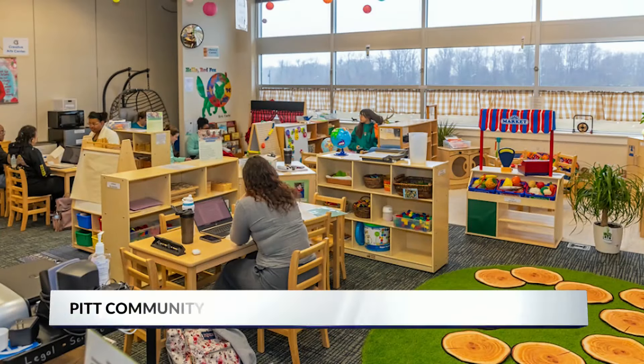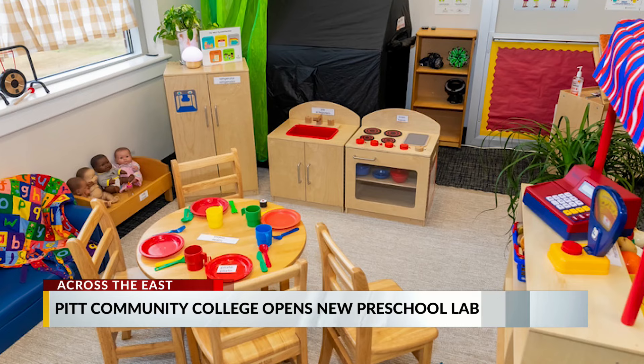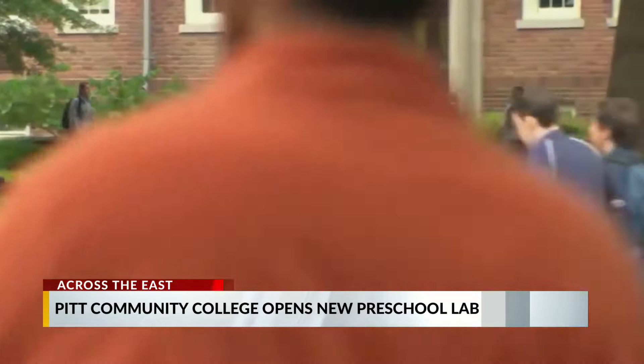A new state of the art classroom is giving education and child development students at Pitt Community College a new way to prepare for their careers. It's thanks to a $30,000 Perkins Grant administered by Pitt County Office of Teaching and Learning.